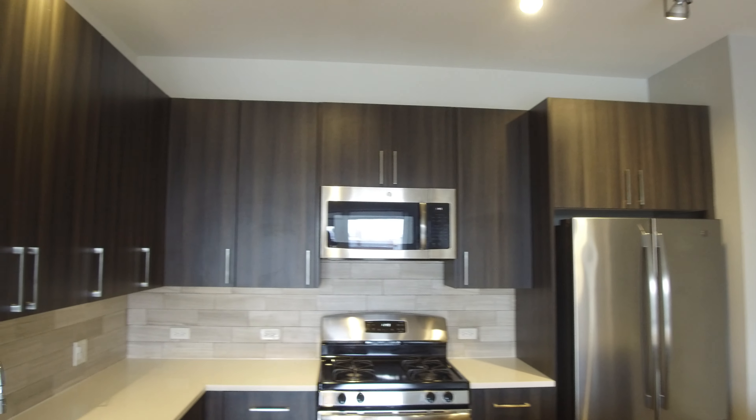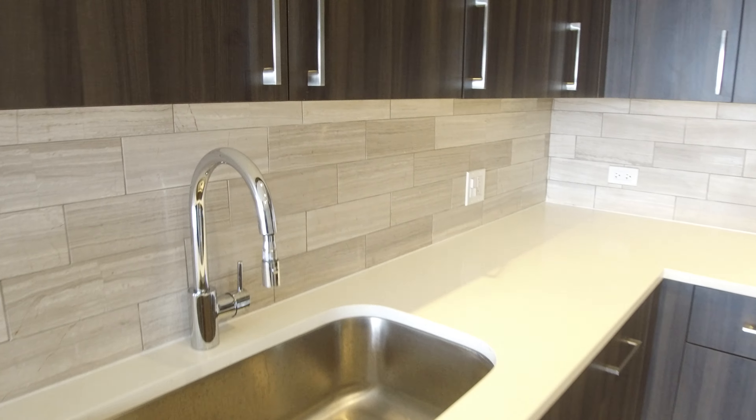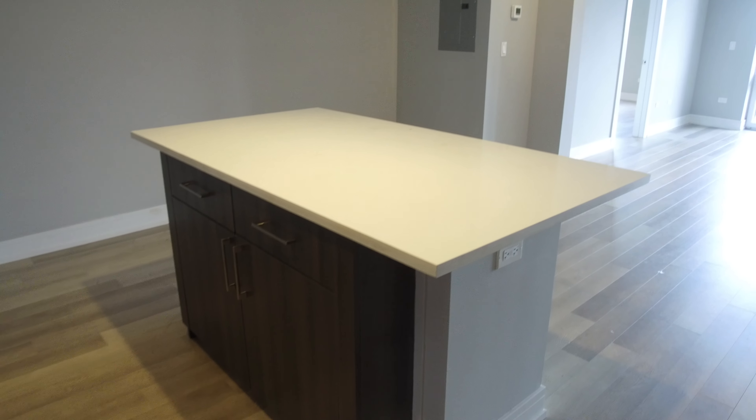Stone countertops, modern cabinets, stainless steel appliances, soft-close cabinets, and a nice big single sink with a garbage disposal. Over here, the breakfast bar has electricity on it, as well as room for several bar stools.